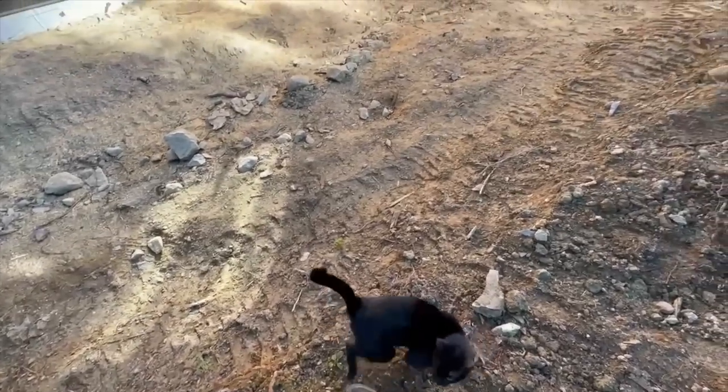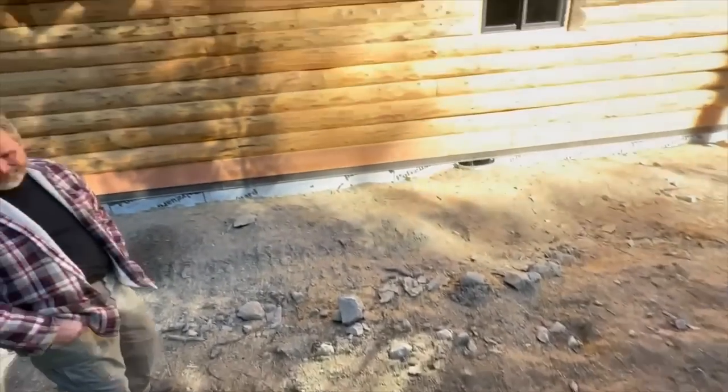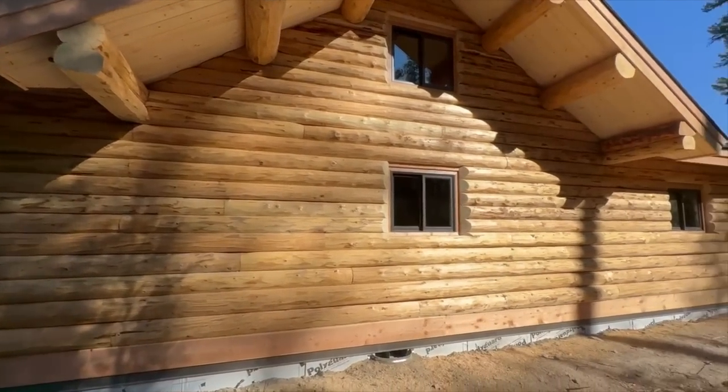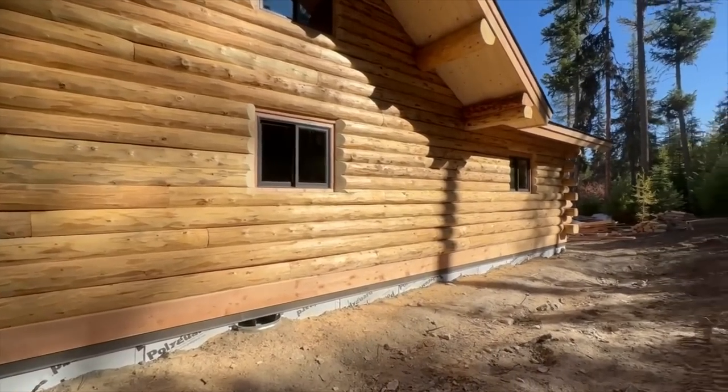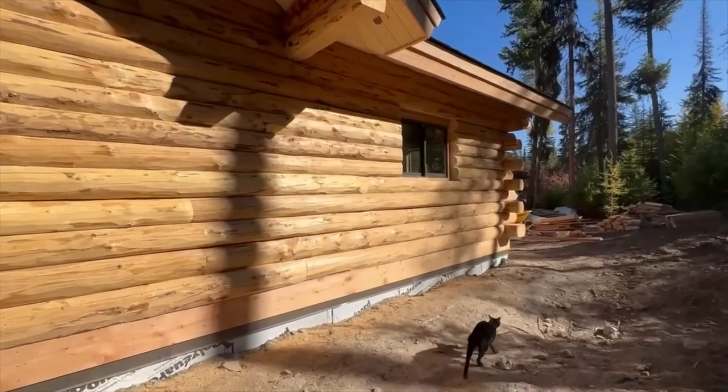He's Siamese. He's okay though. Come here, bud. He's hissing at me. He's going around this side. Friendly and mean at the same time.